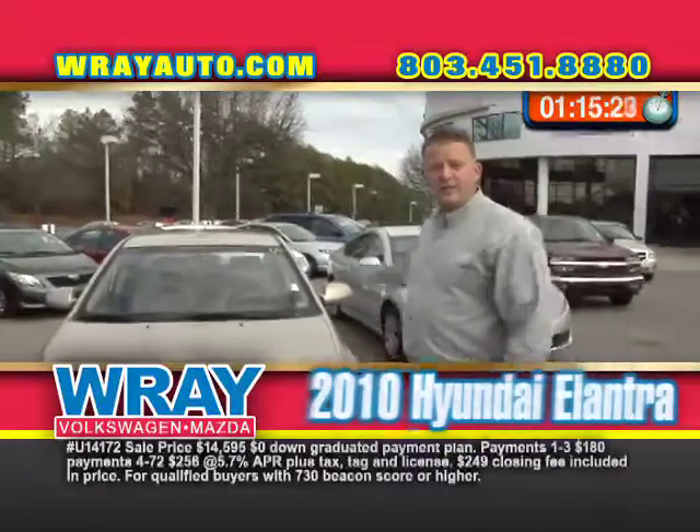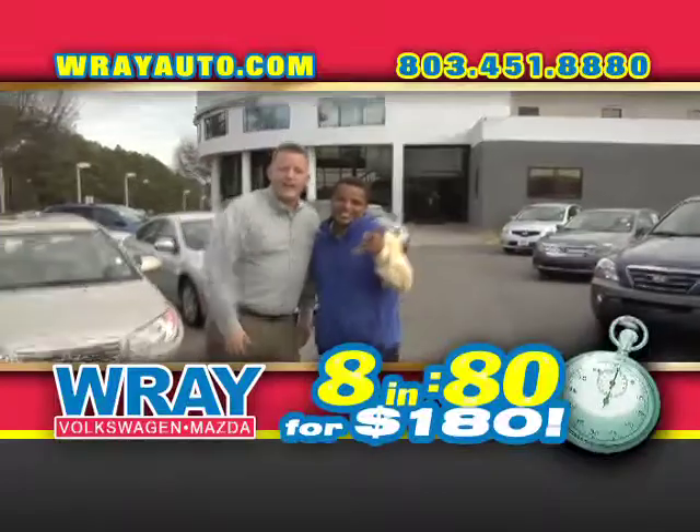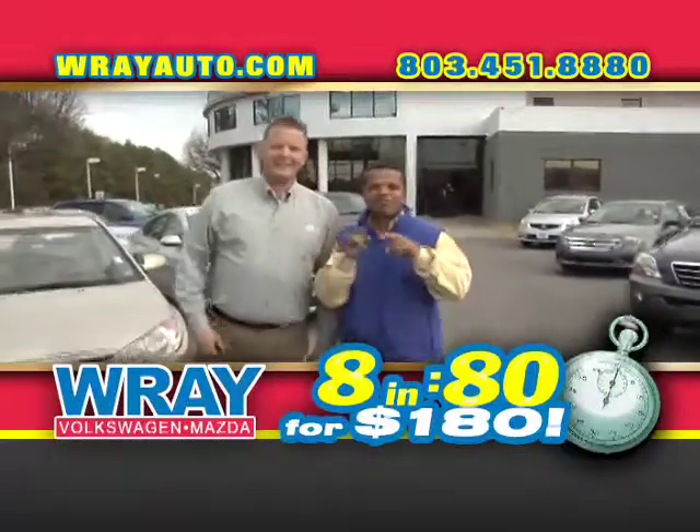Another 2010 — great gas savings. It's a launcher right here. 180 a month. We did it, man — eight cars, 80 seconds, 180 a month. Save money. Real Automotive. Come see it.